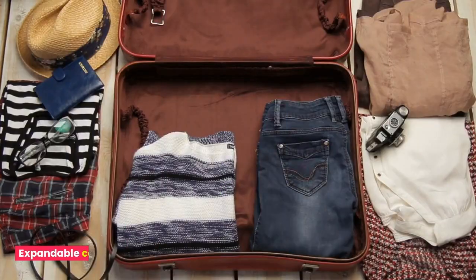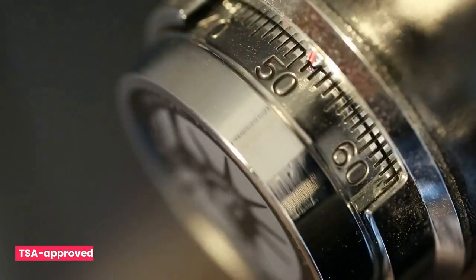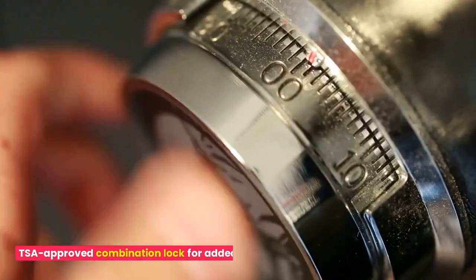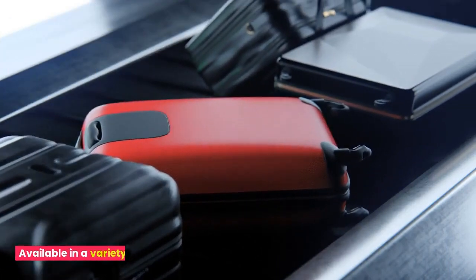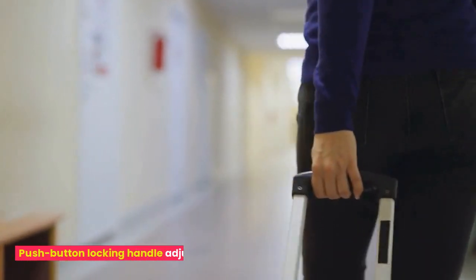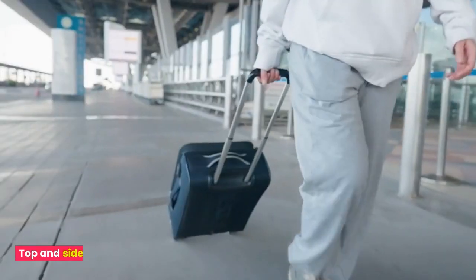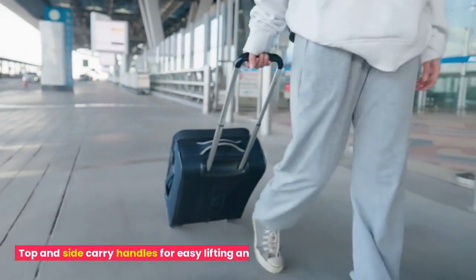Expandable compartment for additional packing space. TSA-approved combination lock for added security. Available in a variety of colors and sizes. Push-button locking handle adjusts to multiple heights for ease of use. Top and side carry handles for easy lifting and carrying.